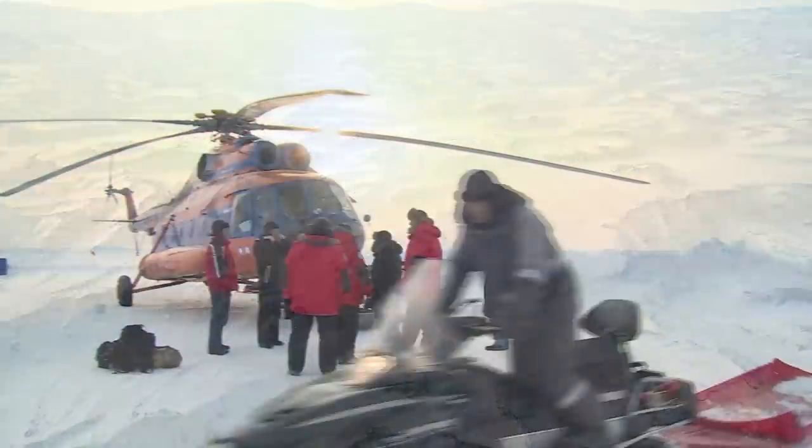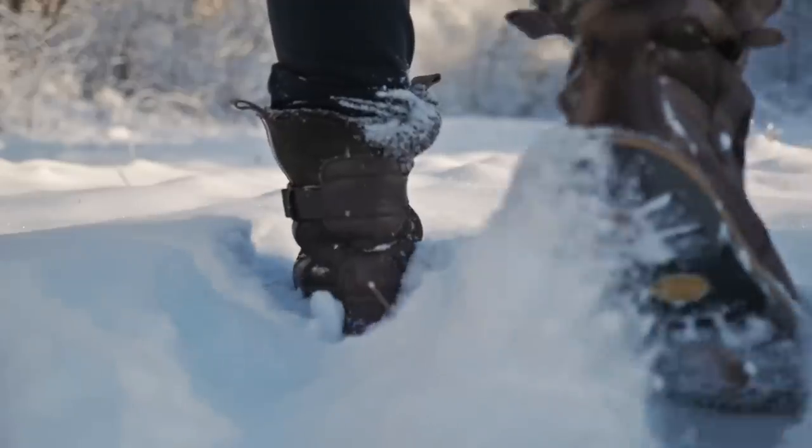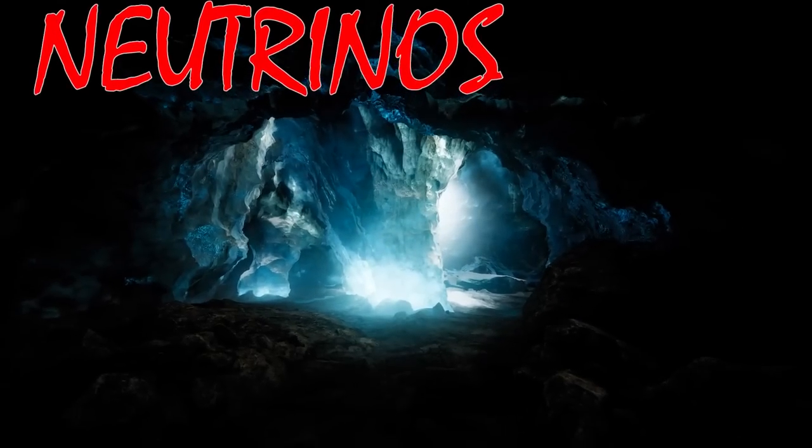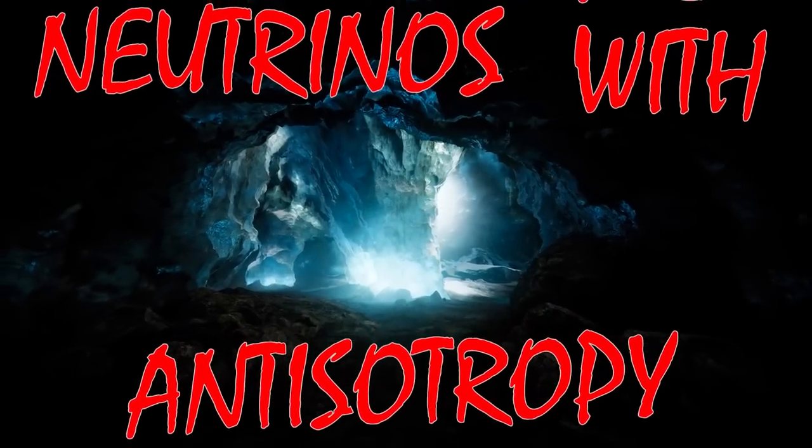You've heard of the famous astrophysicist Ice Cube before, haven't you? You two know each other? No. Not that guy. Today, we're diving deep under the ice in Antarctica to reveal the real NWA — neutrinos with anisotropy. Come along, way down under.